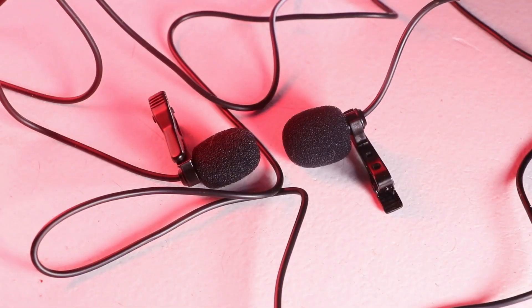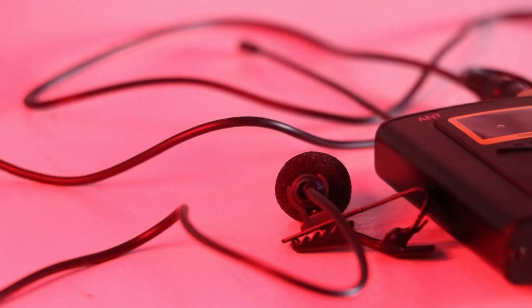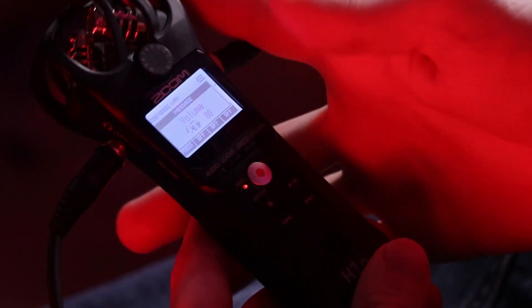I can't just hold a microphone with an outstretched arm. I'm planning on using lavalier microphones for two reasons: they're easy to conceal, and they're downright effective. In this video, I'll be testing my new wireless lavalier mics alongside this handy recorder.